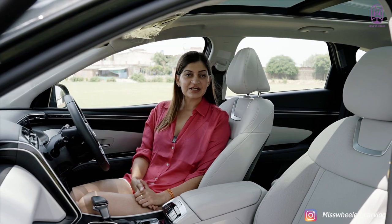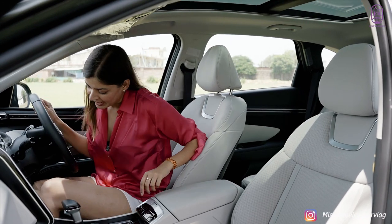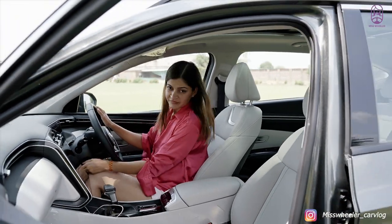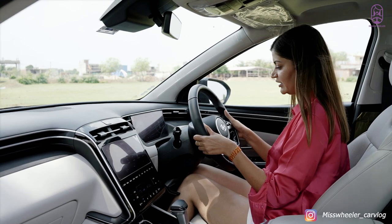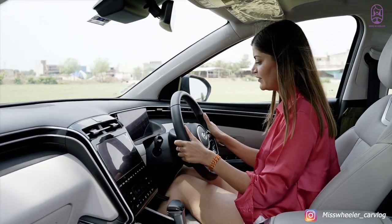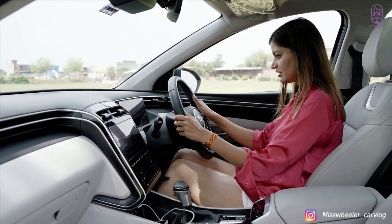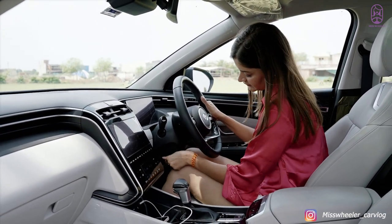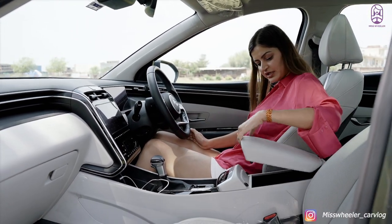Let's start with the features. You have a panoramic sunroof here. You also have an adjustable steering wheel which you can adjust for height however you like. There is also an armrest here — pretty good space, though it is not movable.